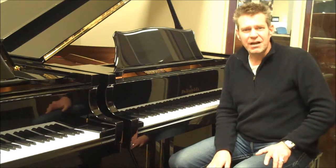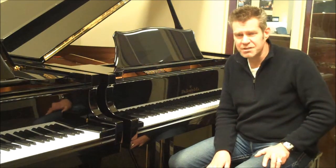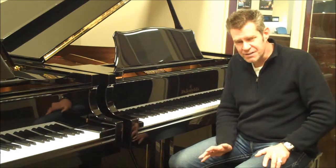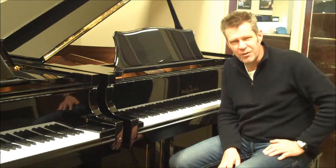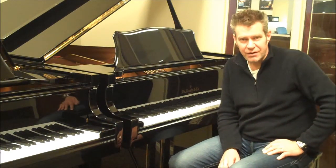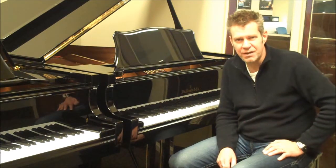They're from a company called Samick Music Corporation. We've been a dealer for Samick products for almost 30 years now, and just very solid instruments, not a lot of issues. There are a lot of off-brand pianos, or even pianos that you may recognize the brand name on, but they're certainly not made from the same company that they were 10, 15, 20, or 30 years ago.